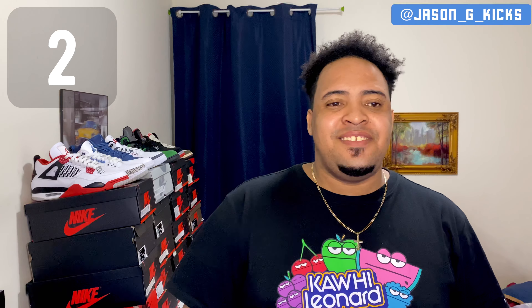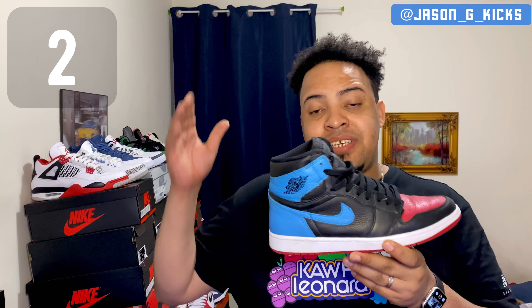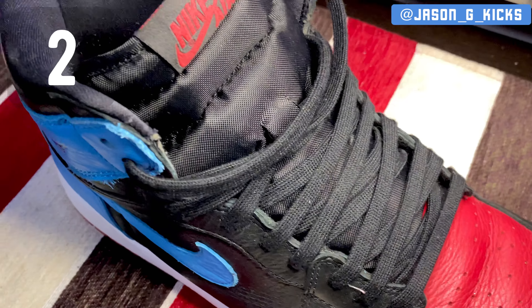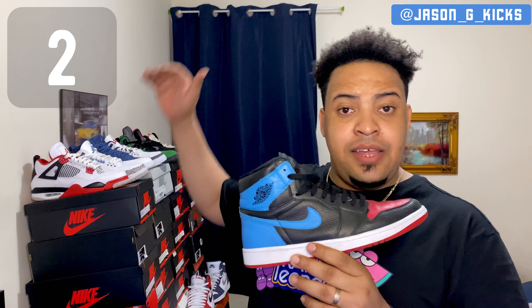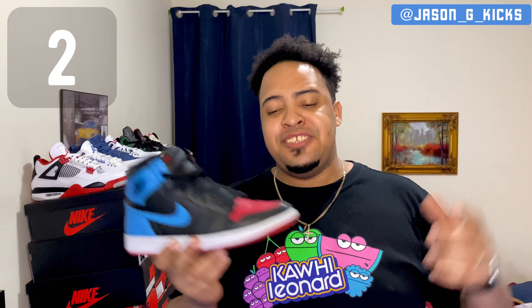At number 2 is a special shoe and one of my first pickups of the year — the Jordan 1 Retro High UNC to Chicago. The quality on this shoe is the best quality we had this year. It was a women's exclusive but comes in extended sizes and I was able to get my size. The color blocking is simply beautiful. Very underrated because it's not skyrocketing in resale value, but I don't play like that — these are beautiful and a classic. Jordan 1 UNC to Chicago is my number 2.